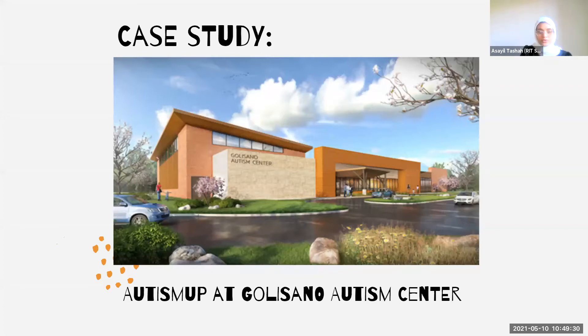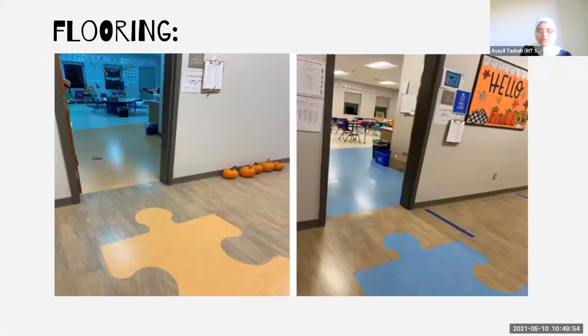I had an opportunity to visit Autism Up and conduct a case study. Autism Up is a parent-led autism support organization in Greater Rochester and surrounding areas. Its mission is to expand and enhance opportunities to improve quality of life for individuals of all ages and abilities with autism and their families. The overall design concept for the flooring uses different colors of puzzle pieces at the entrance of each classroom, which correspond directly to the color of the classroom, allowing children to find and identify their classroom easily.